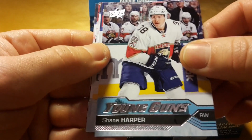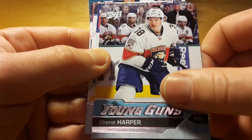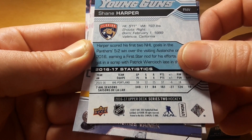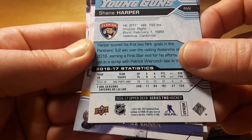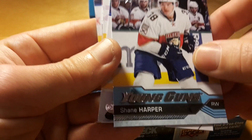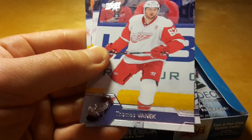And Young Guns of Shane Harper. I'm actually not a fan of this new Florida uniform. His AHL stats are not very impressive — like 37 points in 59 games — and I'm not sure how he is doing in the NHL.